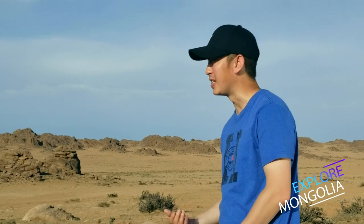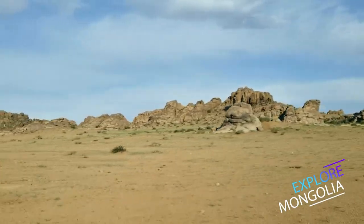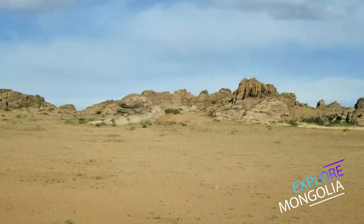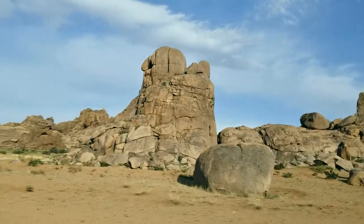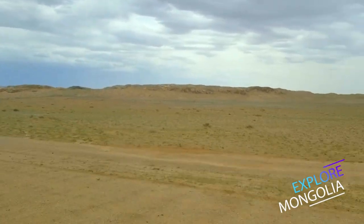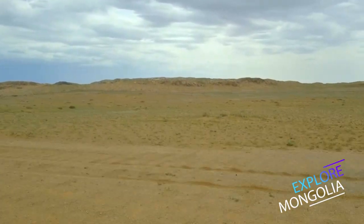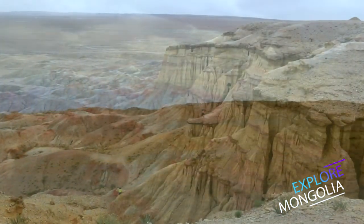After exploring this stunning natural landscape, travelers usually say: 'Wow, it looks like a rock forest.' Unfortunately, the tourist camp is closed this year because of the Covid-19 pandemic, so we had to go to our next destination without the chance to stay. Our next destination is Tsagan-Savrag, or White Stupa — it's about 250 kilometers from Ikh Gazriin Chuluu.